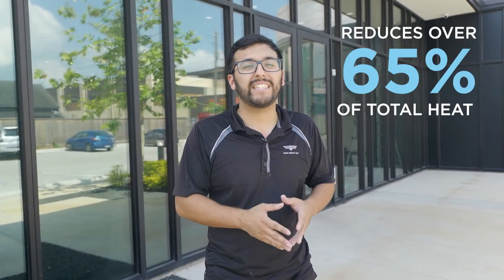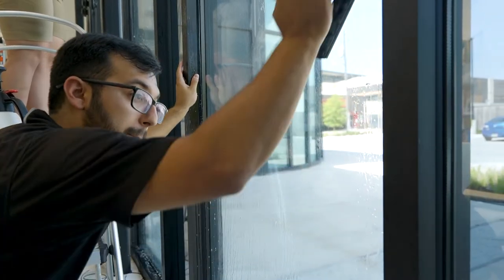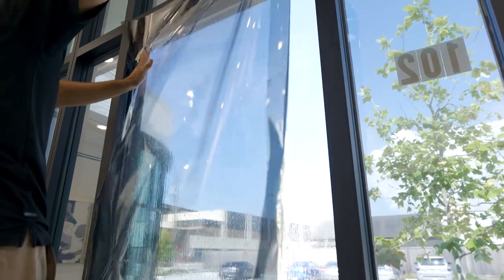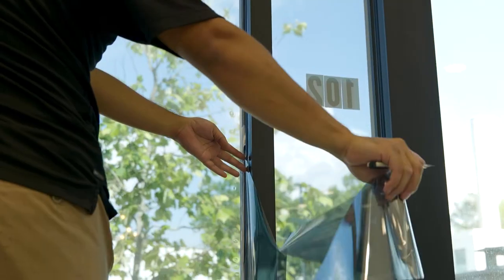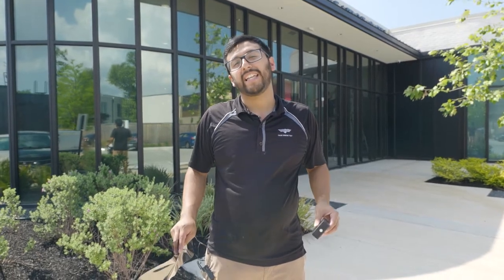Because it is a ceramic window film, it's going to reduce over 65% of the heat getting through those windows, making the room much cooler. Not only can the receptionist enjoy their morning without it becoming too hot, but clients in the waiting room were also complaining it got too hot and they didn't feel comfortable sitting there — so this will definitely help with client comfort as well.